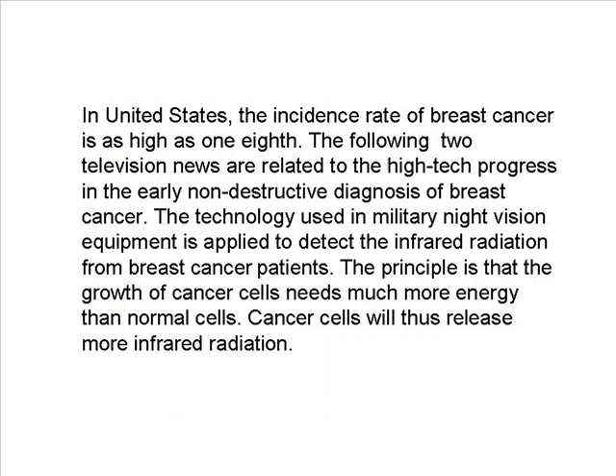In the United States, the incidence rate of breast cancer is as high as 1 in 8. The following television news reports are related to high-tech progress in the early non-destructive diagnosis of breast cancer. Technology used in military night vision equipment is applied to detect infrared radiation from breast cancer patients. The principle is that the growth of cancer cells needs much more energy than normal cells, so cancer cells release more infrared radiation.